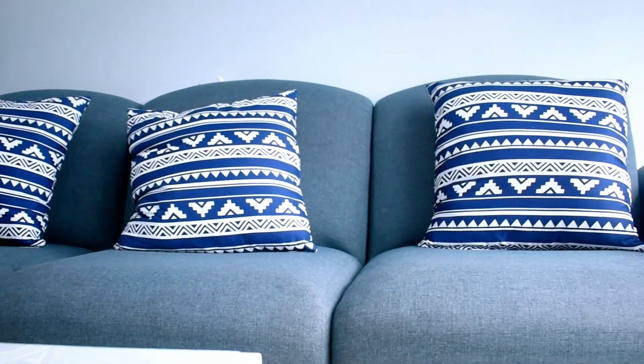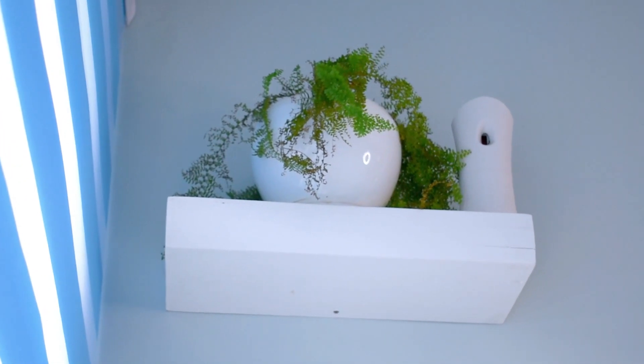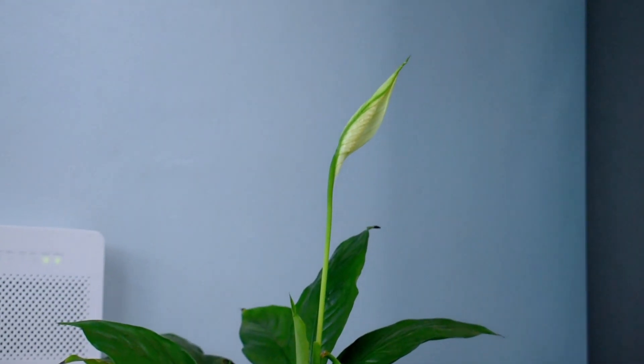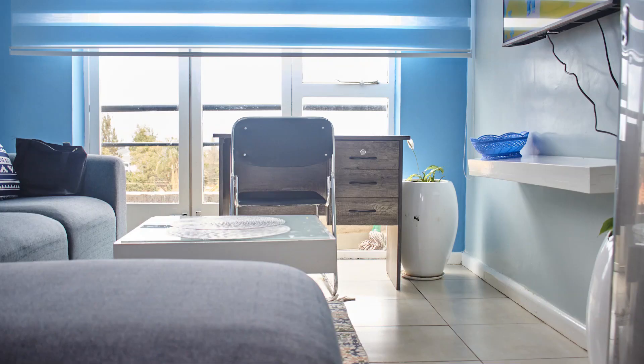Beautiful walls, nice comfy furniture — I love the decor and the furniture that has been done to this beautiful place. You can see the beautiful outdoors too. It's a nice, spacious one-bedroom. It has Wi-Fi connectivity so you can watch your movies, your Netflix, and everything else you need. There's also a desk where you can sit and write your notes.